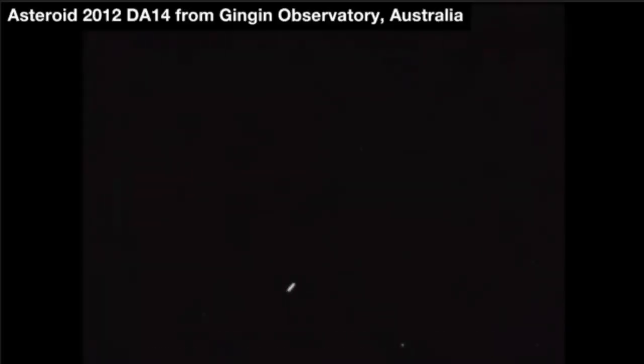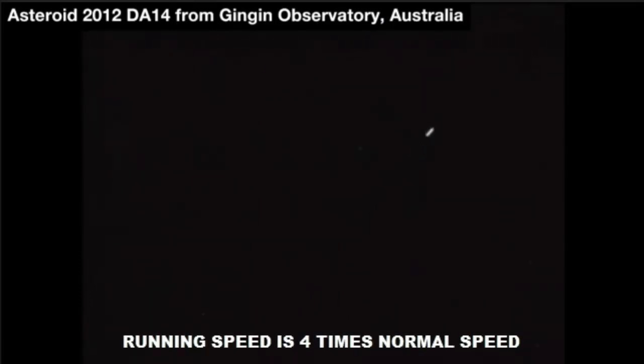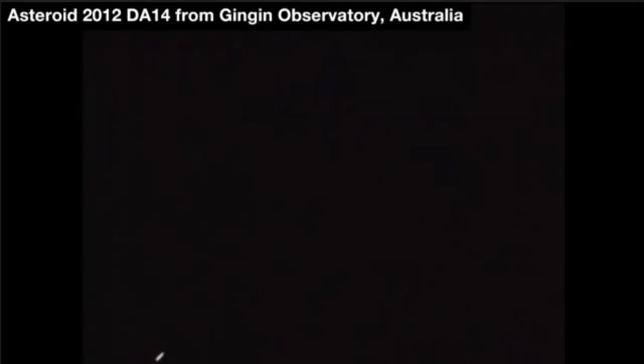Folks are worried about that — is there any possibility that one of the satellites could be affected? There's no chance that this asteroid will run into a known satellite.